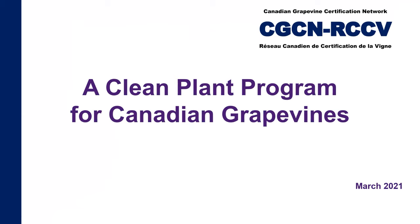Thank you and welcome to CGCN's second webinar. If you were in our first webinar on Red Blotch, I presented CGCN as a company as a whole. Today I'm going to go into a bit more detail about our certification programs.